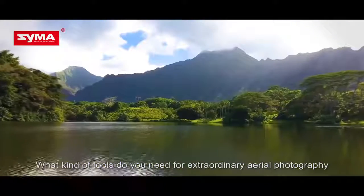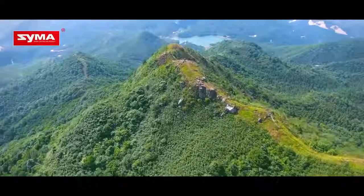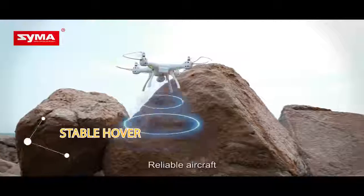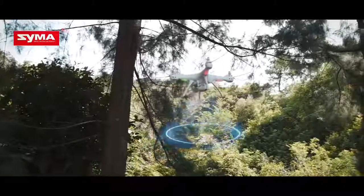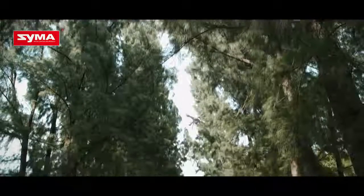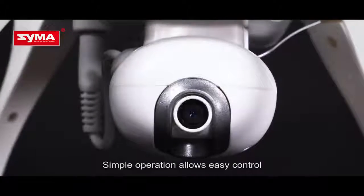What kind of tools do you need for extraordinary aerial photography? An HD camera, reliable aircraft, and remarkable intelligent manipulation. The SEMA X8 Pro is a powerful combination. Simple operation allows easy control.